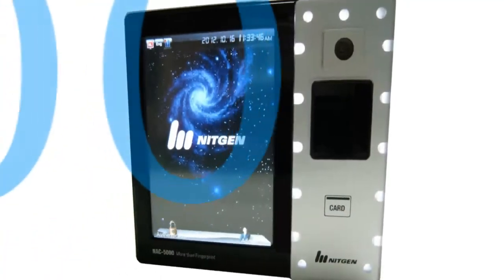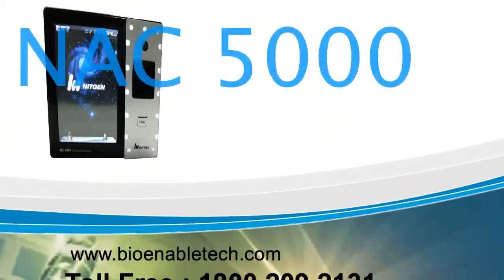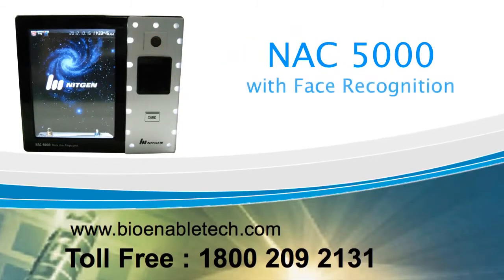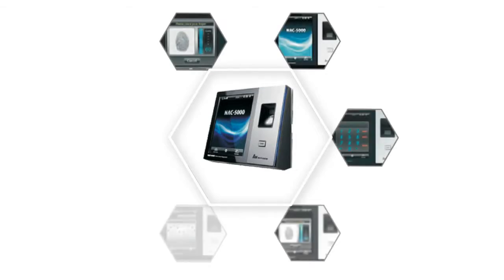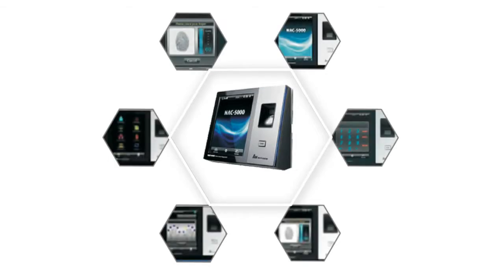Introducing the NitGen NAC 5000 with Face Recognition, available from BioEnable — a cutting-edge fingerprint and face recognition access controller with a 5.7-inch touchscreen and communication over standard TCP/IP networks or wireless LAN.